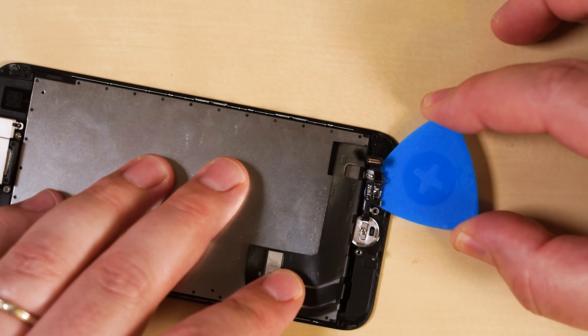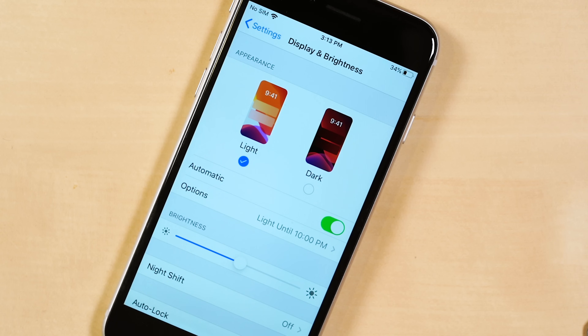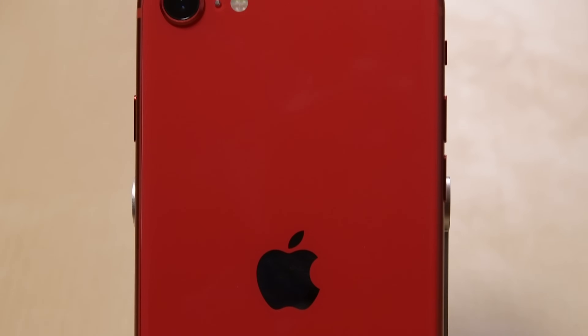Touch ID still requires a delicate transplant, and True Tone will disappear with a replacement screen. It also gets low marks for non-standard screws and a glass back that takes a full teardown to replace.